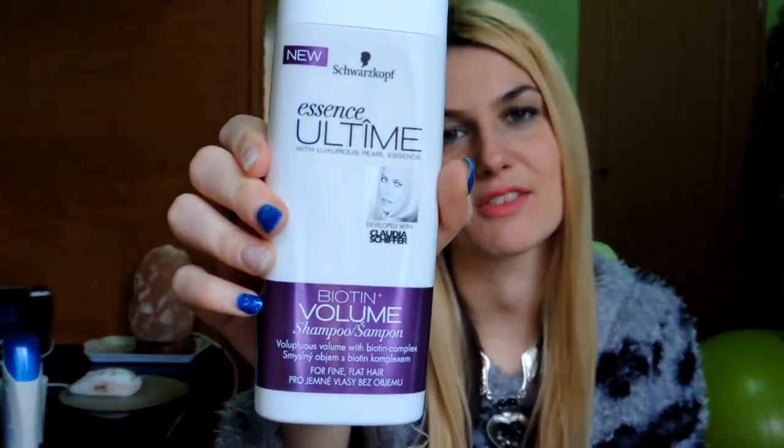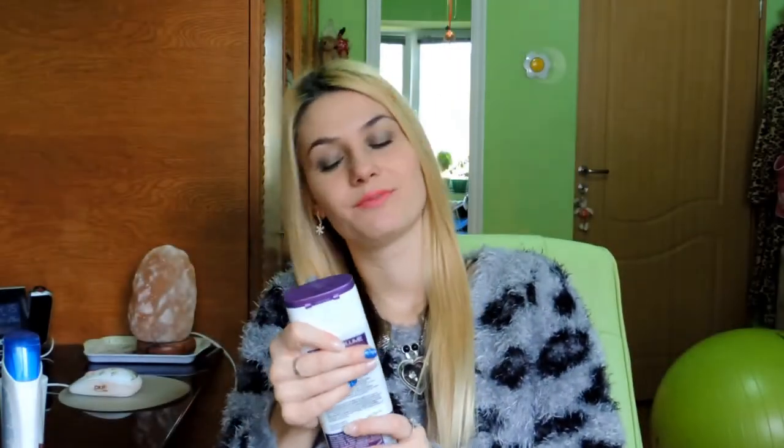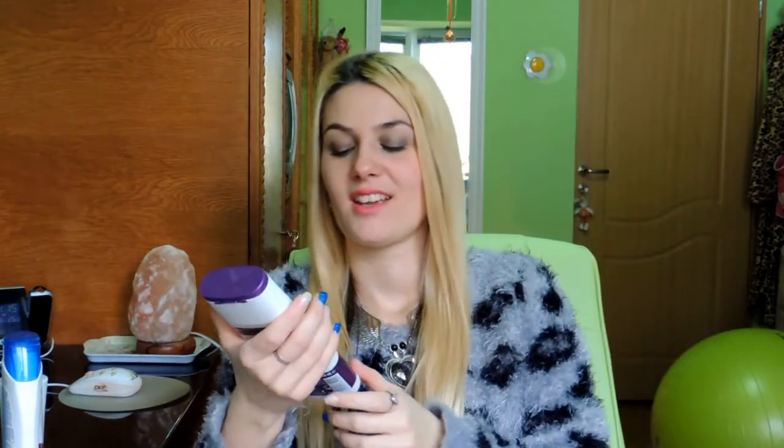Another shampoo that I like is this from Schwarzkopf Essence Ultime — it's new in my area. This is again a volumizing shampoo because I'm obsessed with voluminous hair. It contains biothane and yes, it's a great shampoo, it does give you volume.